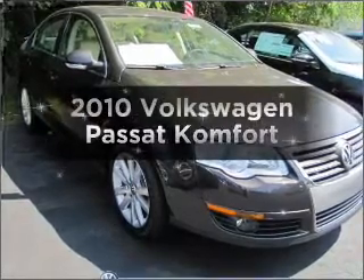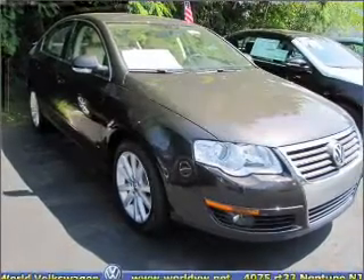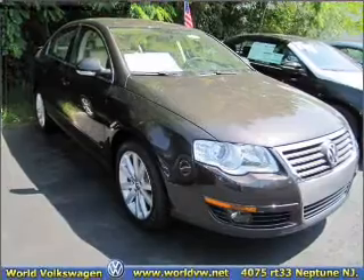Get noticed in this 2010 Volkswagen Passat. If you're looking for a first-rate auto, this one could be yours today.